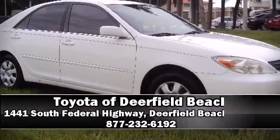staff is available to answer any questions that you might have. Stop in and take a test drive.